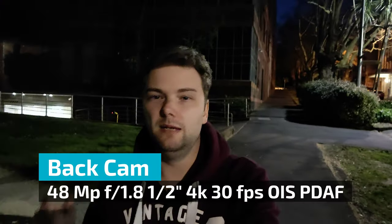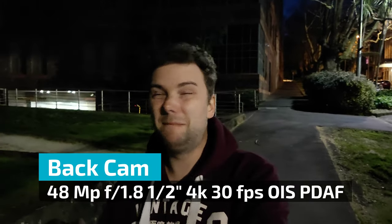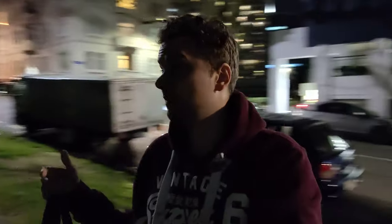Now recording with the main back camera at 48 megapixels — is the back camera better than the front camera in terms of low light performance and video? How about the stabilization? I'm walking at normal walking speed. Let's go a little bit towards the light source and see if it becomes any better.